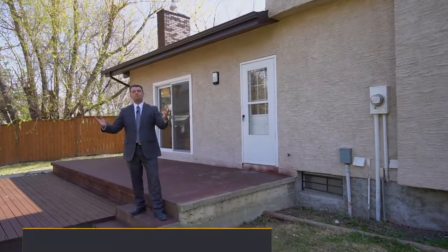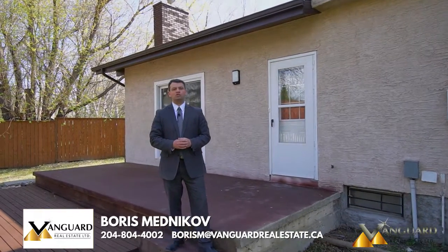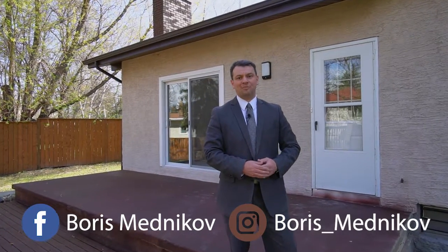If you've been looking for a perfect family home in a great neighborhood, this is really the one for you. For any additional information or to book a private showing, you can contact me at the information below. Also don't forget to follow me on social media at Boris Mednikov on Facebook and Instagram. See you soon!